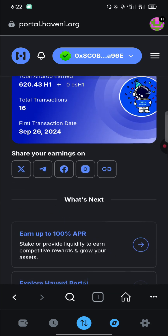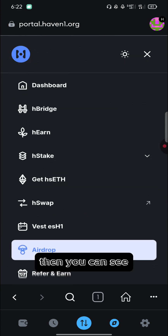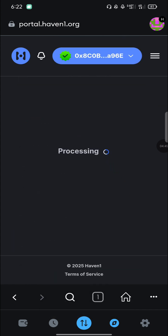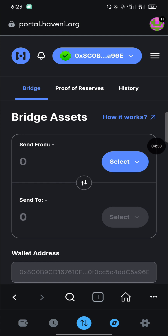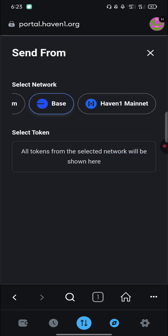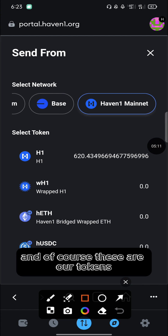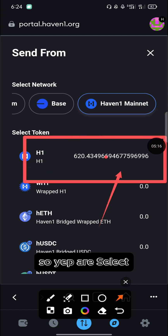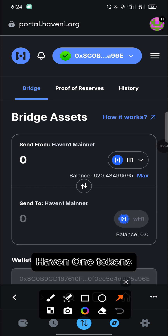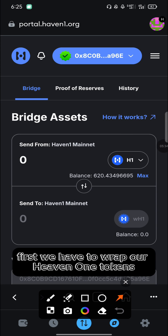How to do that is very simple. On the same portal where you claimed your tokens, click on the three-tab menu. You'll see 'Bridge Assets' — click on 'H Bridge'. Now, before bridging, we first need to wrap our tokens. Click 'Send From', select Haven1 mainnet, and select your Haven1 tokens. We are converting Haven1 (H1) to Wrapped Haven1 tokens.